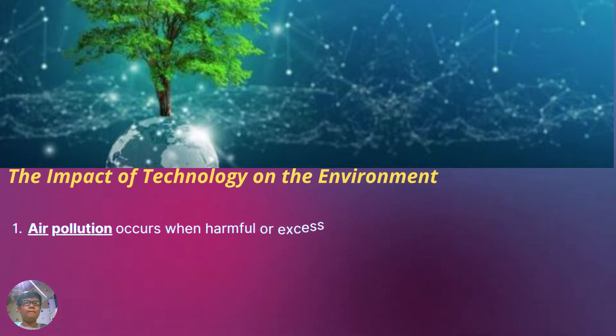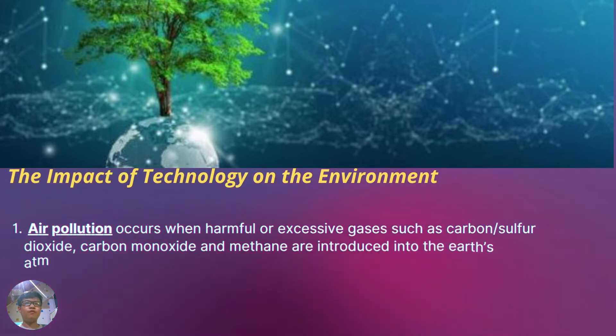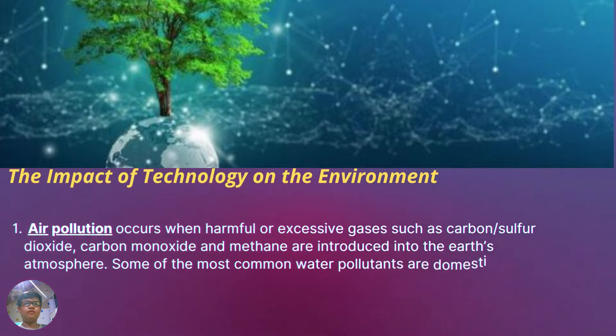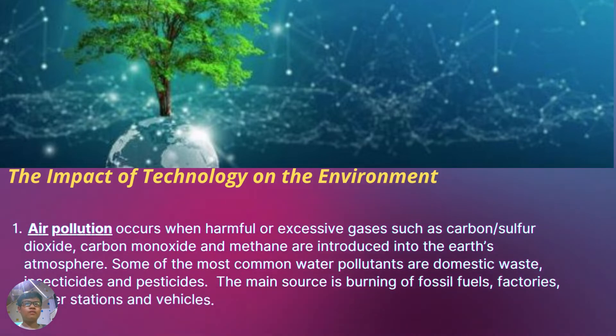The impact of technology on the environment: Air Pollution. When harmful or excessive gases such as carbon, sulfur dioxide, carbon monoxide, and methane are introduced into the Earth's atmosphere, air quality is severely affected. Some of the most common water pollutants are domestic waste, insecticides, and pesticides.